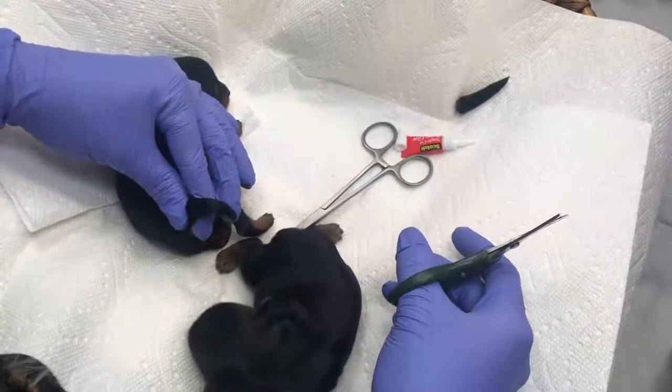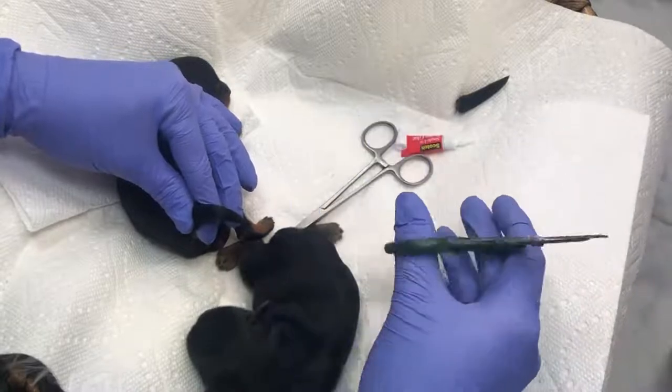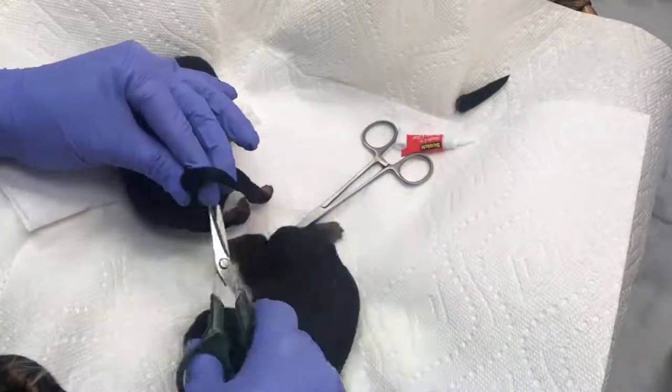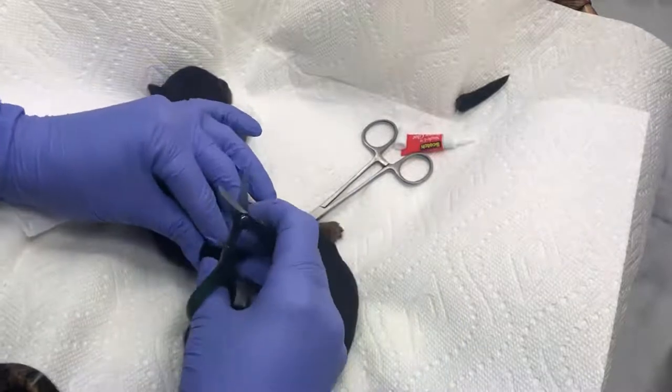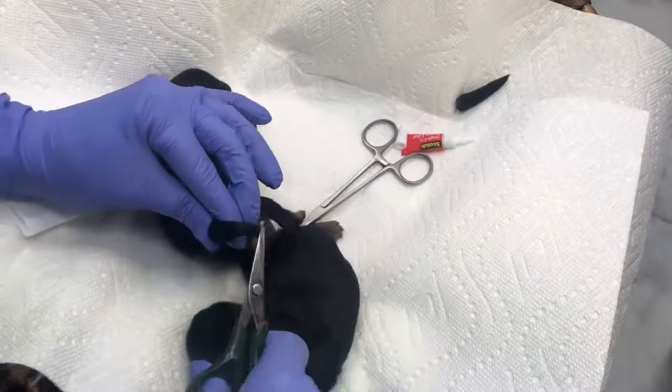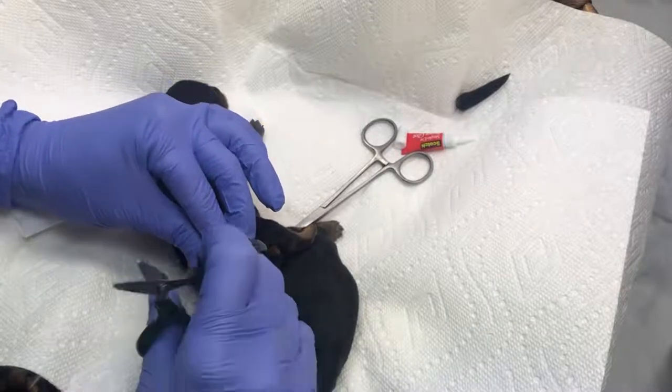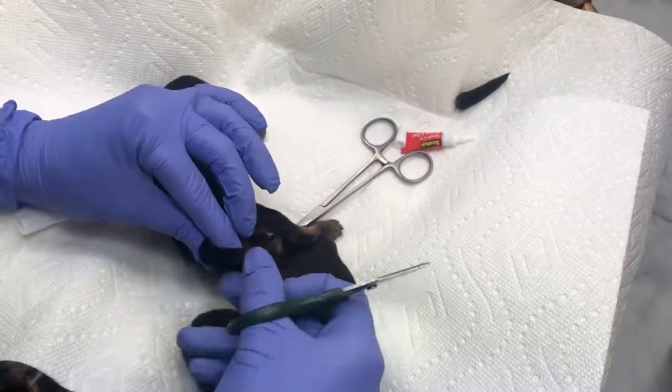Why do puppies get their tails docked? Historically, puppies had their tails docked as newborns because the ancient Romans thought this would prevent rabies and make them better at hunting. We know there is no factual evidence for either of these claims, so today it is usually done in puppies for one of two reasons: appearance or to prevent injury.